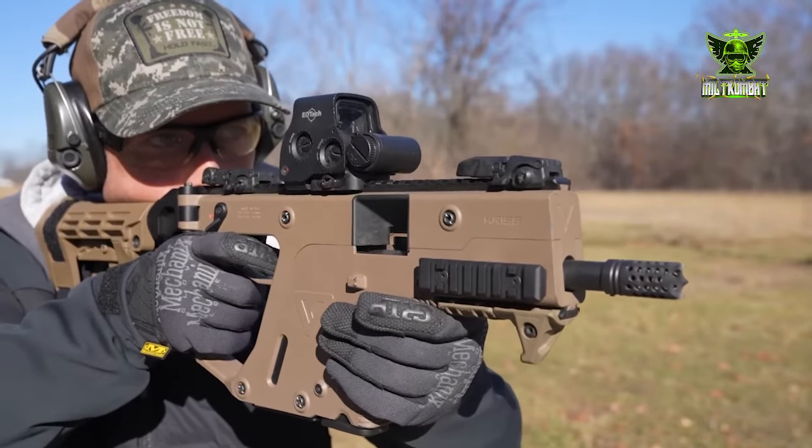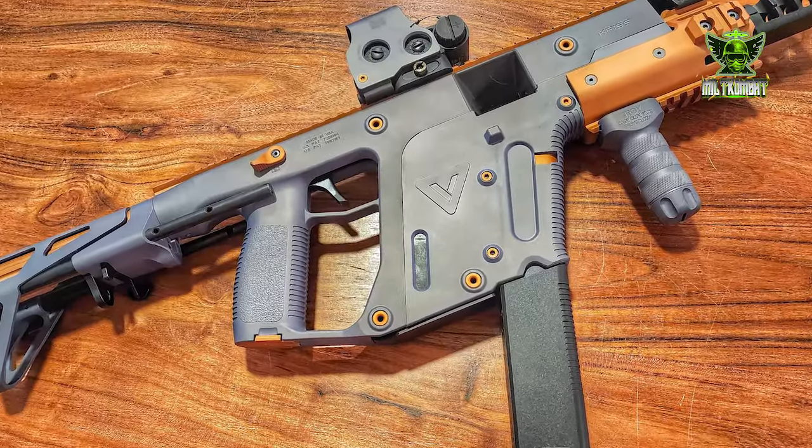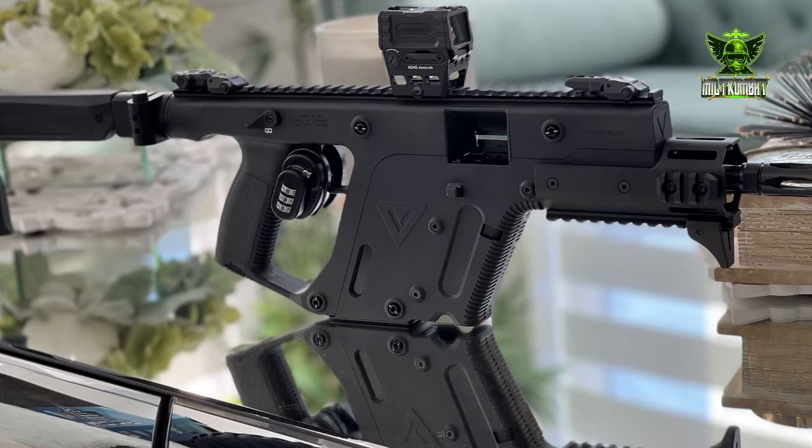In the ever-evolving world of firearms, the KRISS Vector remains a beacon of innovation and excellence, setting the standard for the next generation of rifles.